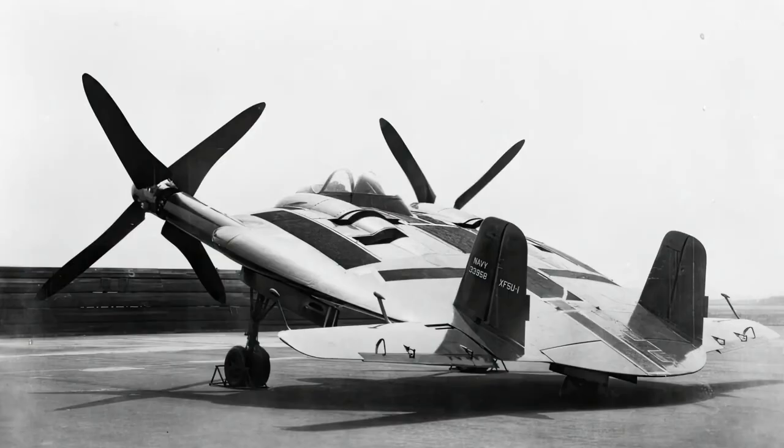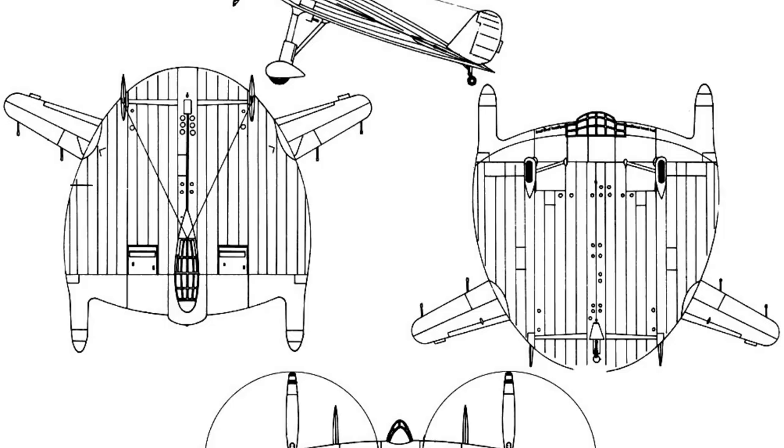While it was not a failure in terms of design or technology, it was ultimately unsuccessful in its intended purpose. The Flying Pancake was designed to be a very low-speed aircraft, which would make it ideal for carrier landings. It featured a unique circular wing design with two propellers mounted in the center of the aircraft.